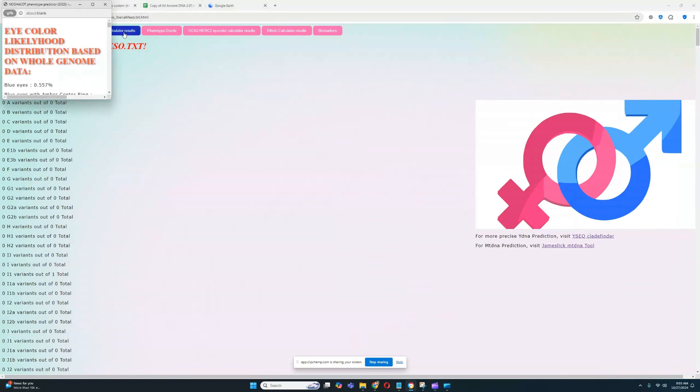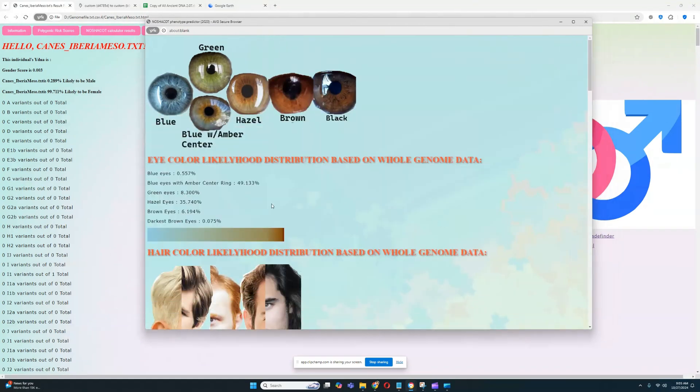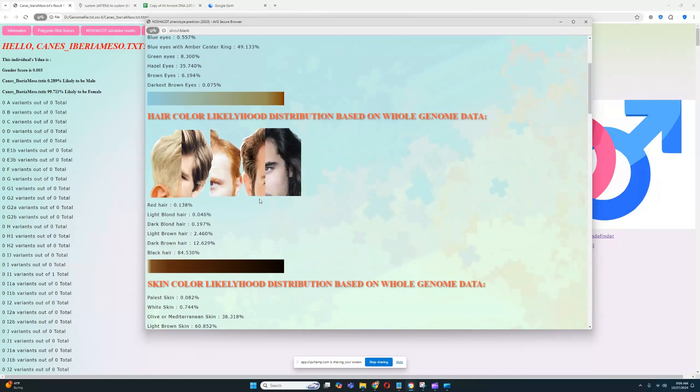Starting with the National Code Calculator results, this individual seems to have blue eyes with an amber center ring, scoring at 49% likelihood. There is also a pretty significant likelihood of hazel eyes. Most likely this person has some kind of intermediate eye color — blue eyes with an amber center ring, or hazel. Some kind of intermediate eye color is most likely.